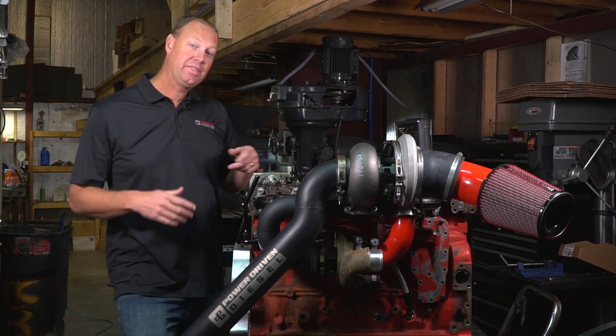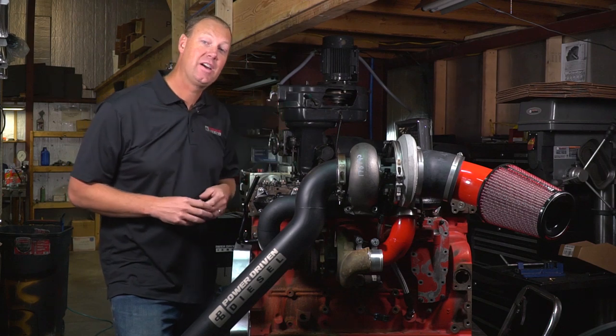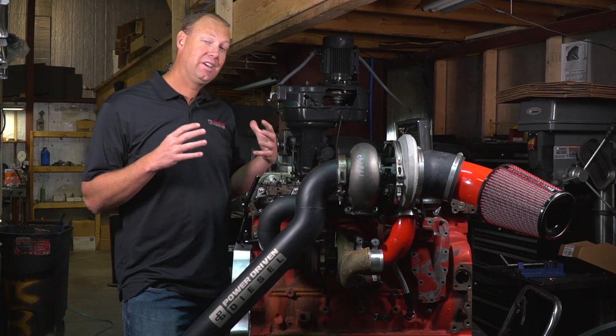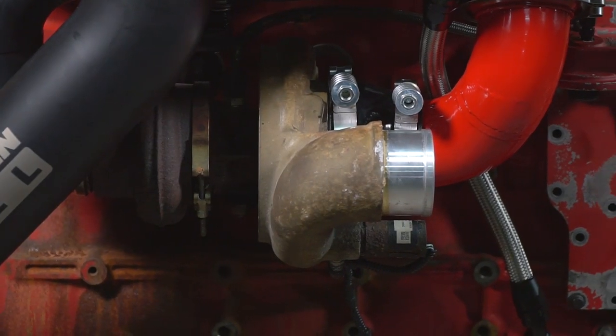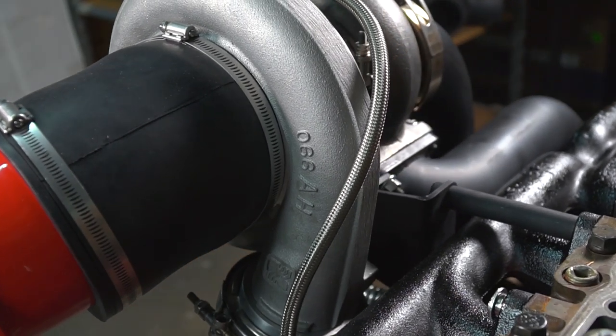Today we are talking about this awesome towing compound setup for your third gen 5.9 Cummins. This turbo kit consists of your stock HE341 or HE351 turbo paired with a BorgWarner SXE 472 or BorgWarner SXE 476.